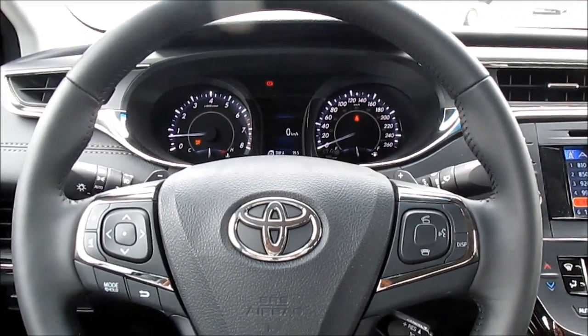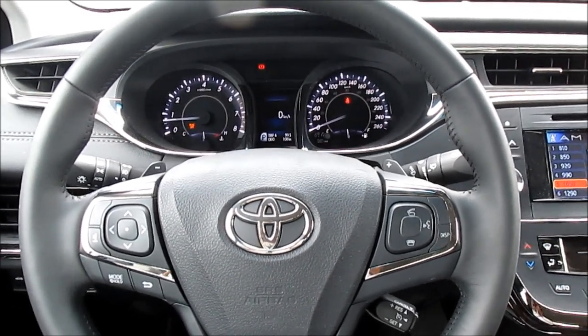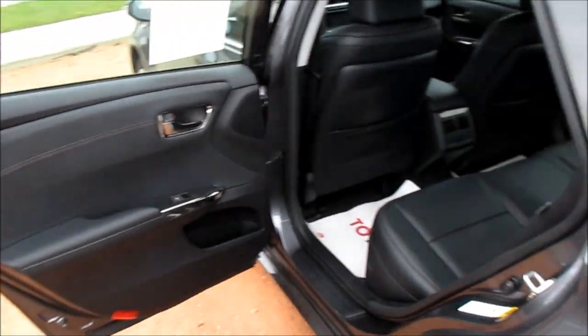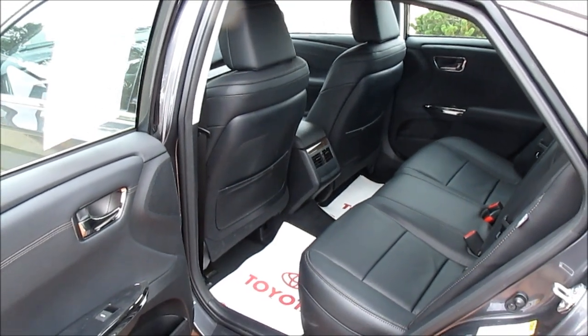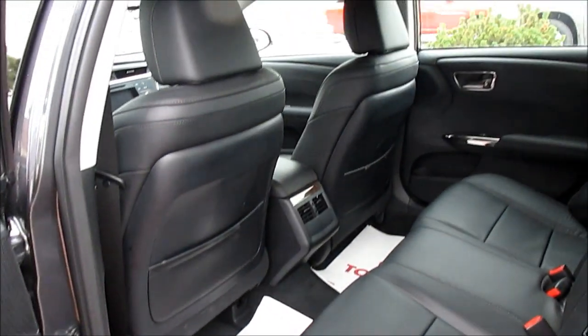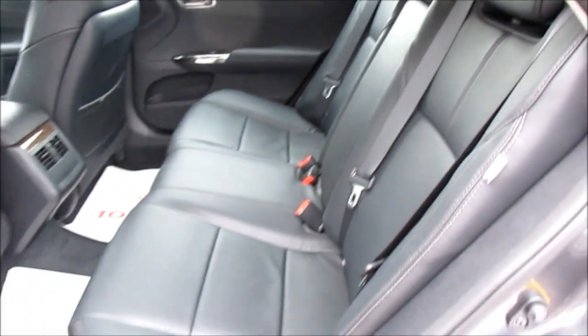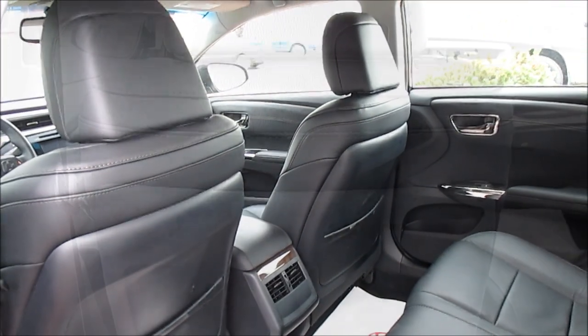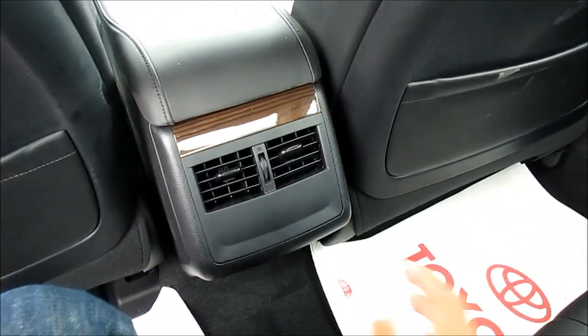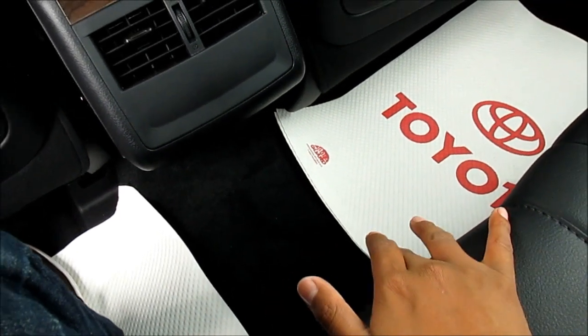The back seat of the Toyota Avalon has a lot of space. As you can see, that's my seating position for a 5'10" driver. Chrome door handles and some storage in the door. Sitting in the back of the 2013 Avalon XLE, it's very comfortable with a lot of leg room. You also have rear air vents, and the middle portion of the floor is flat so a third passenger isn't going to be a problem. You do have dual map pockets and a center armrest complete with cup holders and a trunk pass-through.